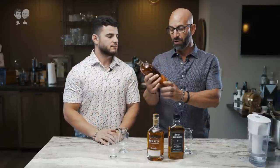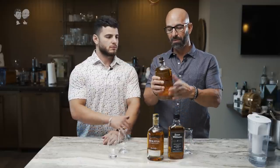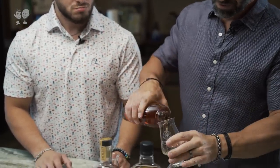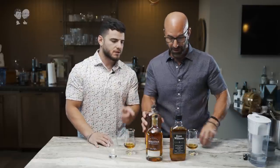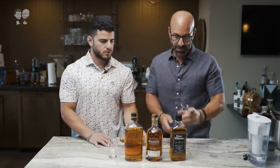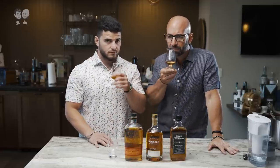Third one up is Bullet Bourbon — a very well-known bottle. You've seen this at probably every bar; most liquor stores carry it. It has raised lettering on it, which is kind of a step up from the other packaging. But this is actually the cheapest option — they're all under $30, but this one was about $15 to $19, maybe on sale for $19, while the others are around $30.